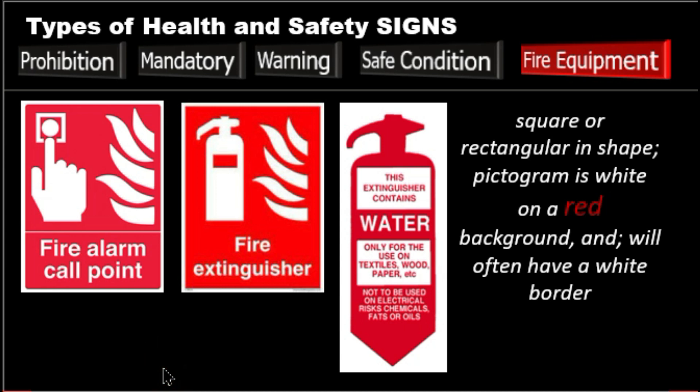Next, we have the fire equipment signs. Fire equipment or fire fighting signs show you where the fire equipment is. The color we think of for fire is red, and fire equipment signs are also red, but in a different shape. These signs are square or rectangular in shape, with the pictogram in white on a red background, and will often have a white border. Meaning: here is the fire equipment. Examples include fire extinguishers, fire alarm, gas shut off valve, and for fire use only.